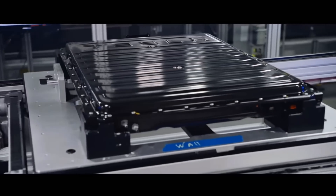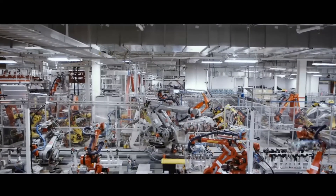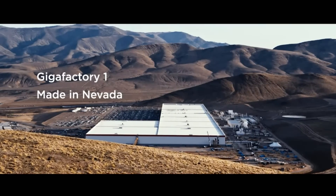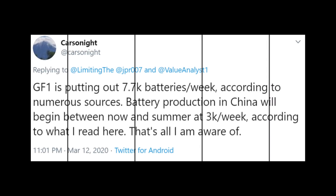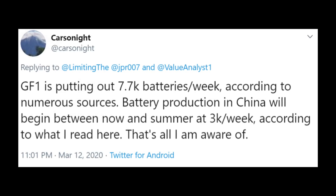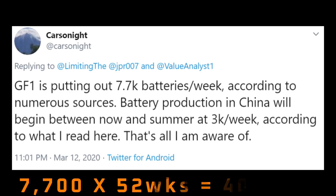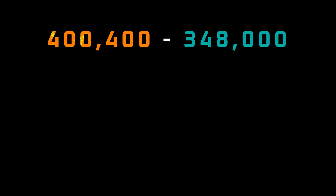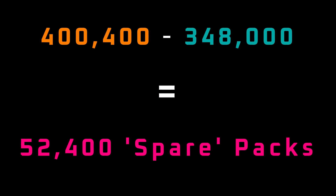The Model 3 ended 2019 with a run rate of 348,000 Model 3s per year, which is of course 348,000 battery packs. The whisper number is that Giga Nevada is currently outputting 7,700 packs a week. That's a total of 400,400 packs per year that can be used for Model Y or Model 3 production. If we take the 400,400 battery pack production minus 348,000 battery packs currently being used for Model 3 production, that leaves Tesla with 52,400 packs a year to play with. Let's call it an even 52,000.